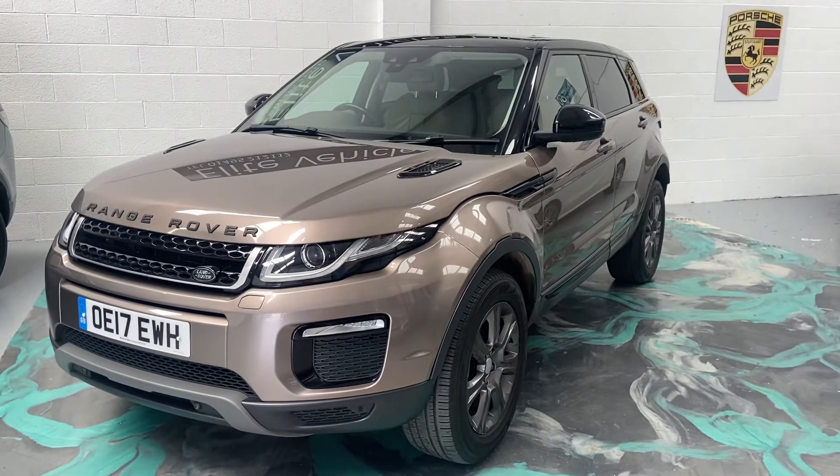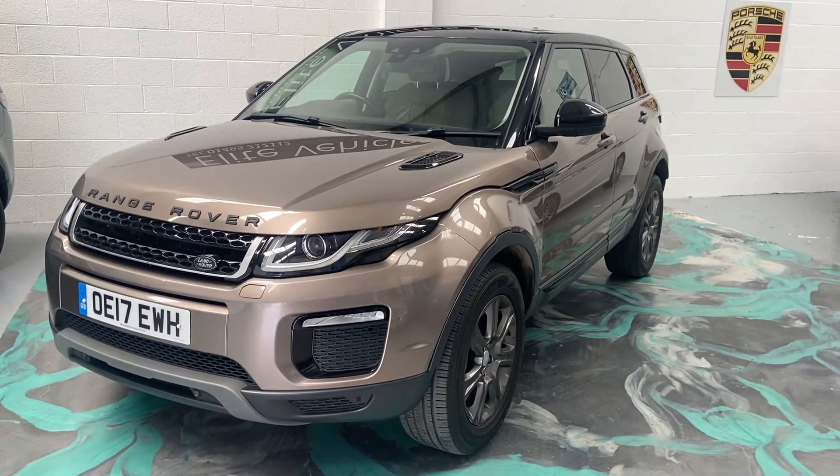For any more questions on this car, please give us a call, and don't forget to check out our reviews on AutoTrader.